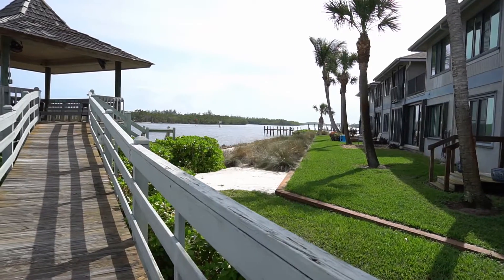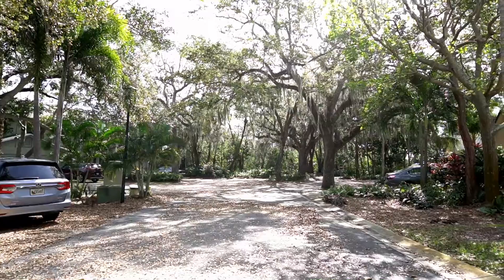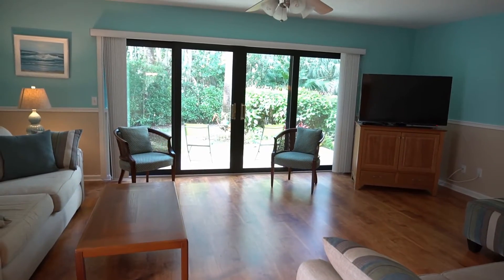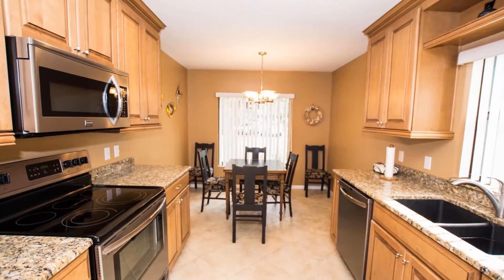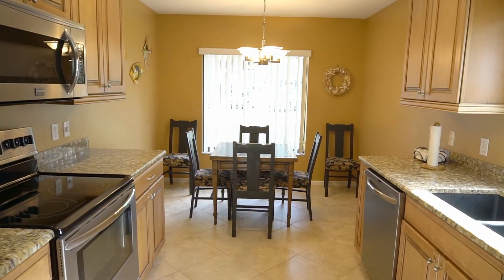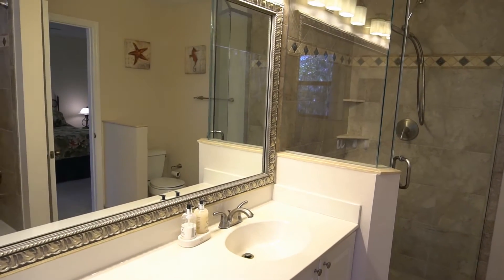Beautiful Schooner Oaks, located in Stuart, Florida, nestled along the waterside in a lush tropical setting. This corner unit is located in a quiet, shady cul-de-sac offering lots of light and beautiful wood floors. No need to update the kitchen — it's already been done. This is a three-bedroom, two-and-a-half bath unit with a spacious 2,250 square feet.